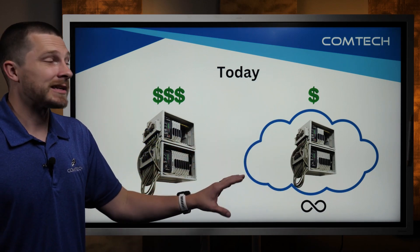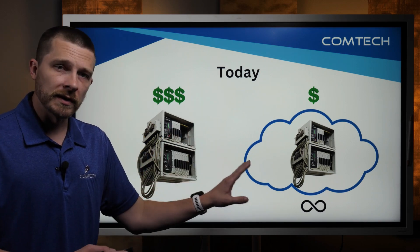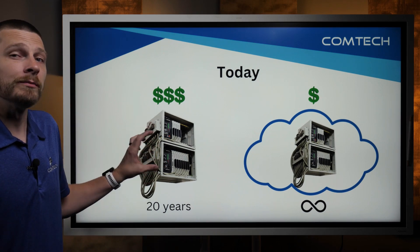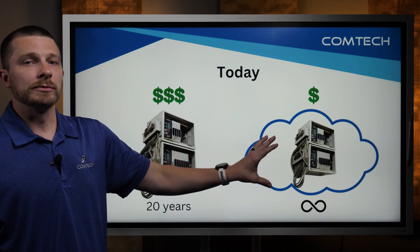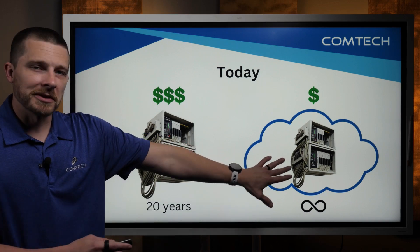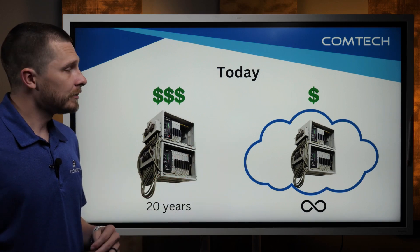One other thing I want to add here is that the cloud box never goes bad. We can add features to it, we can take away features. On the older phone system, if one piece went bad you would have to replace that piece or replace the whole thing. Over here we're able to alter that phone system in a different way. When you put it in the cloud, it is, for all intents and purposes, much cheaper.